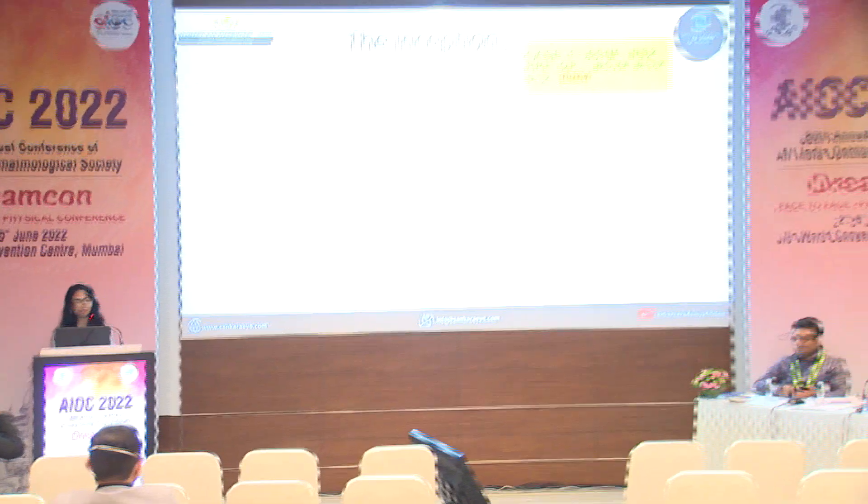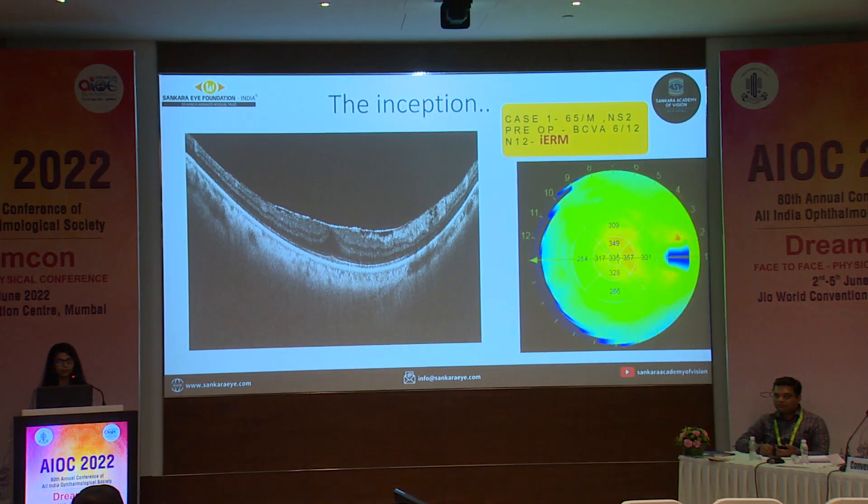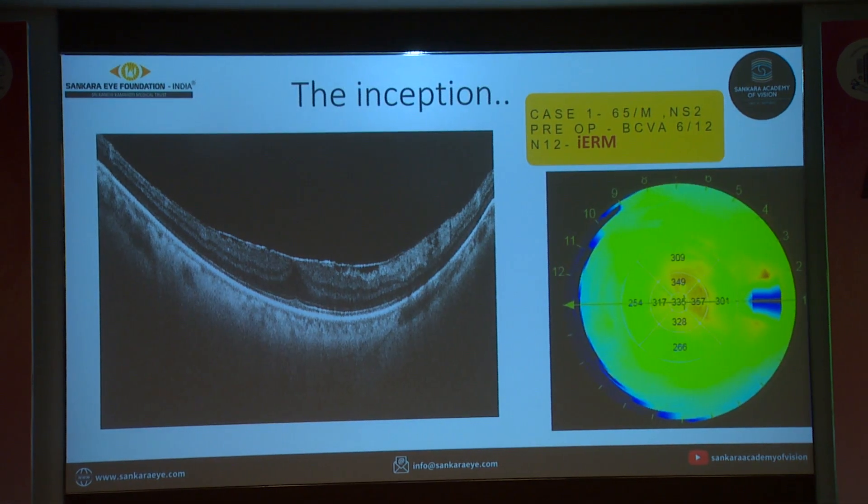We do not have any financial interest. So let's talk about the inception. It all started when a 65-year-old male patient with an NS2-grade cataract presented to us with an idiopathic epiretinal membrane. This was his baseline OCT preoperatively, and he had a central macular thickness of 335 microns with a grade 2 ERM.